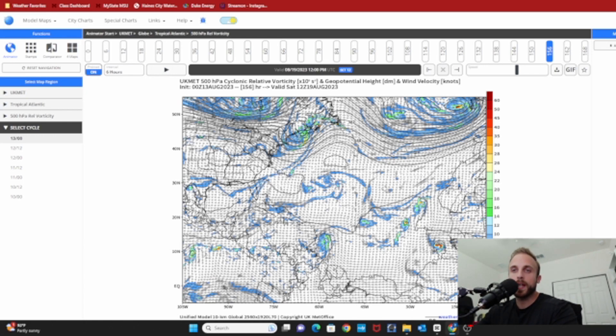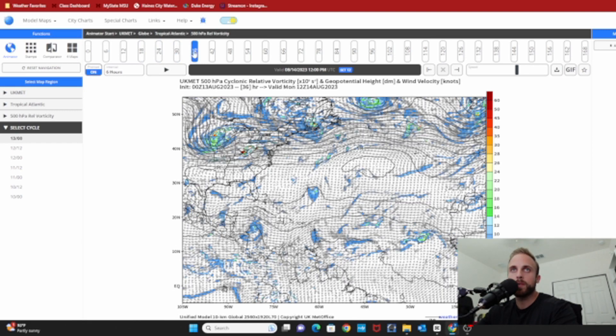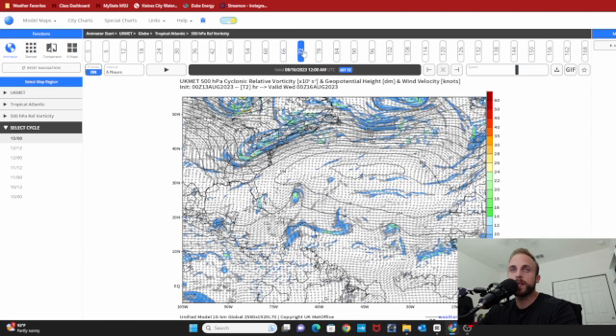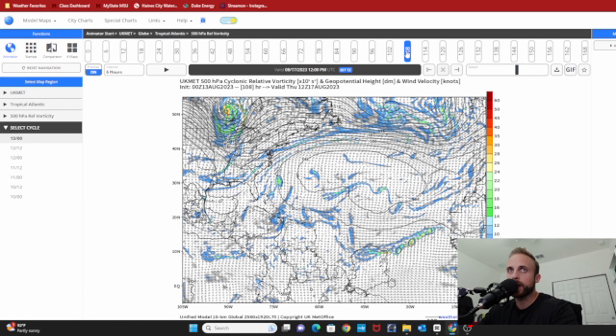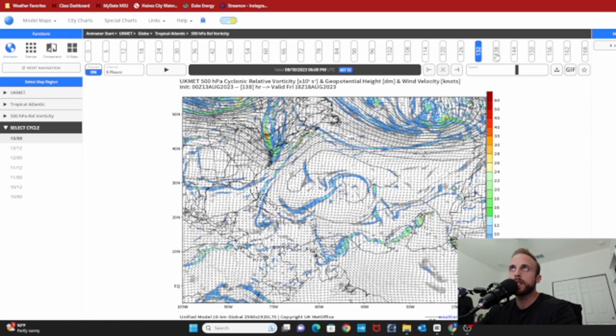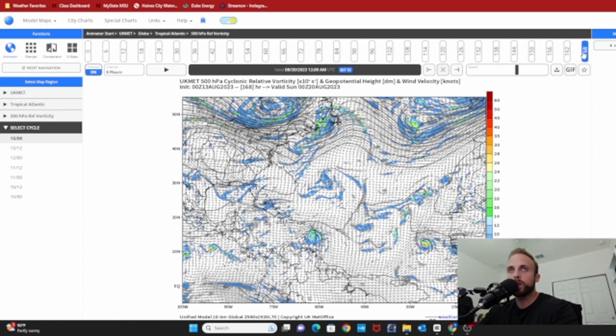I wanted to pull up the UK model because it is also a reliable model platform. This is 500-millibar vorticity — spin in the upper atmosphere — and you can see a tremendous amount of tropical vortices in the upper levels that even the UK model is pinging on. I could highlight four, if not five, different circulation centers. The one I'd like you to pay close attention to as I pan through the model run is this one right here, advecting west-northwest. As it begins to enter the Caribbean, we see a little bit of deepening and increased spin or vorticity toward the center of circulation as it moves through the Windward and Leeward Islands.